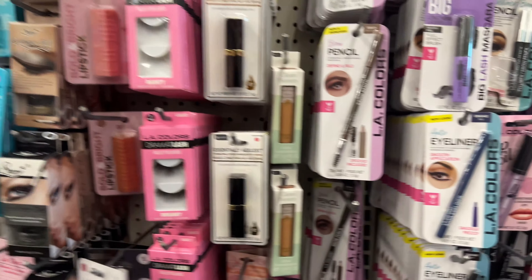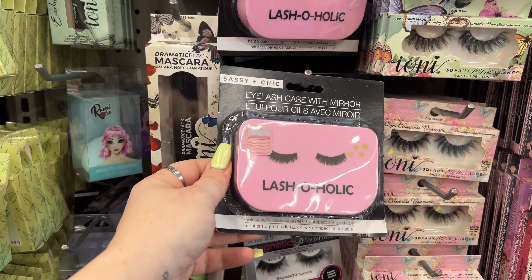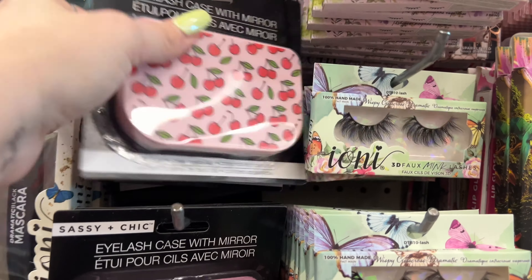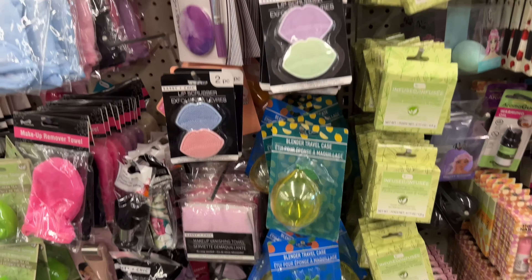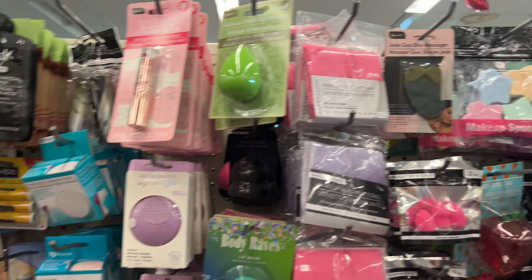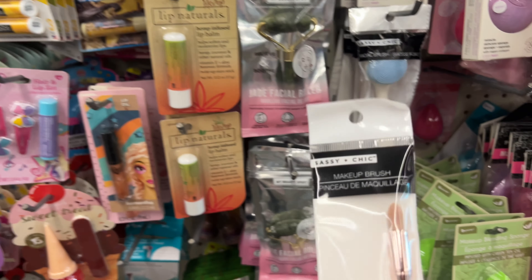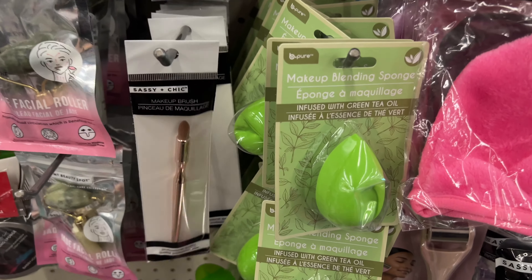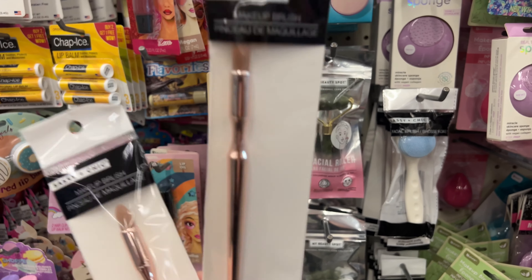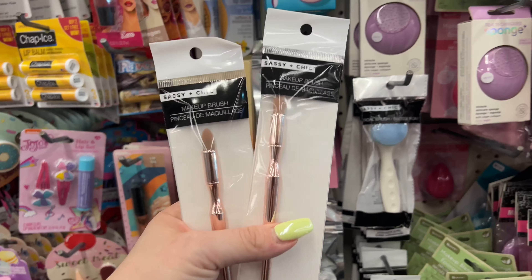I had some dental work done so I'm not speaking 100%. But they brought back Lashaholic - haven't seen it in a long time! They also have 3D lashes. I'm picking up one of each. They have Real Techniques here and some new makeup brushes - the smaller ones are good for blending. I'm getting two for blending.